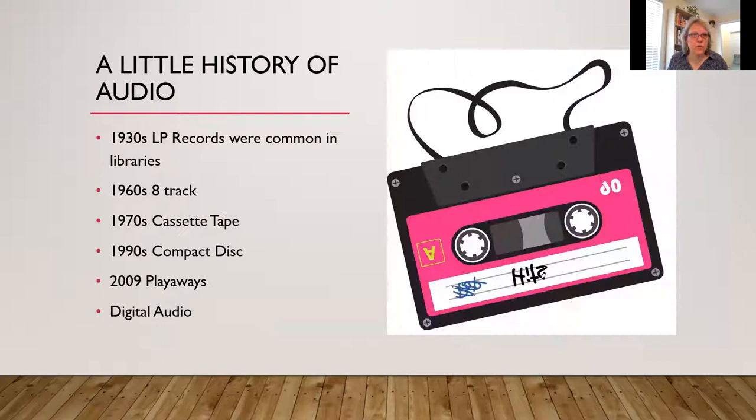A little history of audio: in the 1930s, LP records were common; in the 1960s you had 8-track; then the cassette tape, the compact disc, and those silver disc records. Then playaways came about, and now you have digital audio. Librarians I spoke with consider playaways to be sort of a bridge between CDs and digital, and price-wise they seem to be comparable — so that's one consideration if you haven't gotten into them.